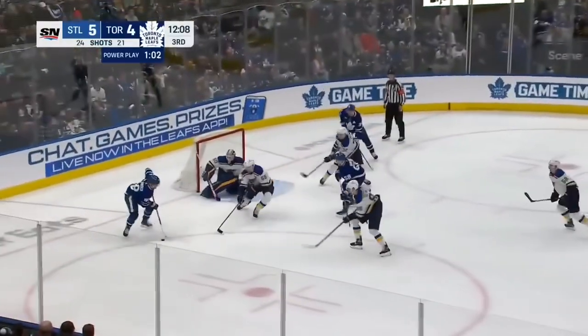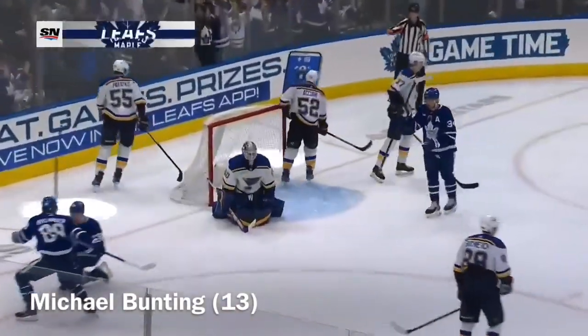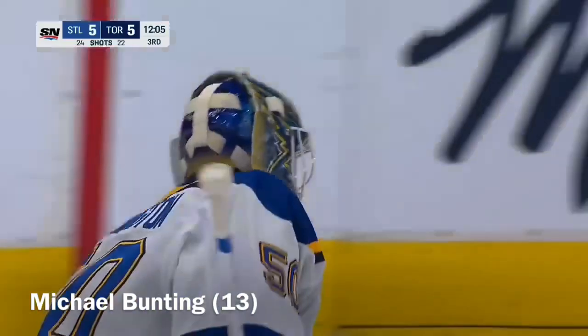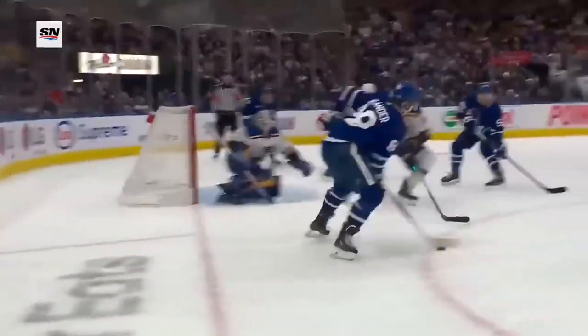Back to Marner, down low, in the slot — scores! Michael Bunsen doubles down again! And for the first time tonight, the Leafs get even! Released that Bunsen gets a piece of. You've got the threat on the other side, taking away down low.